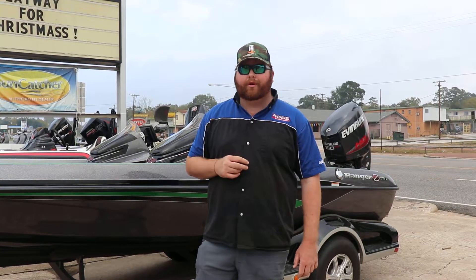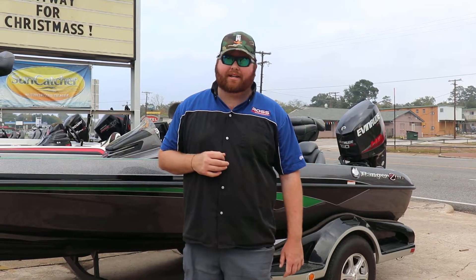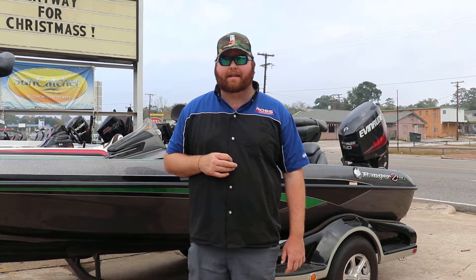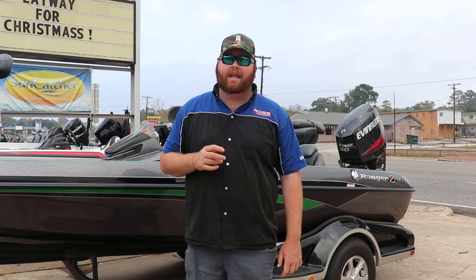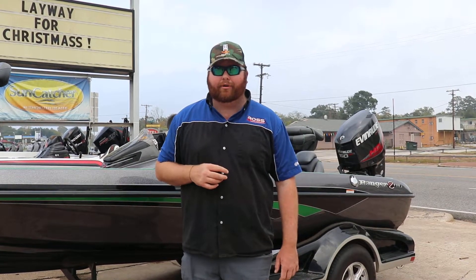This boat is fully rigged out. We are powered by an Evinrude 150 HO. We have an Atlas hydraulic jack plate, Helix 10 mega down imaging at the dash, Helix 9 mega down imaging on the front, and an 80 pound Minn Kota trolling motor.